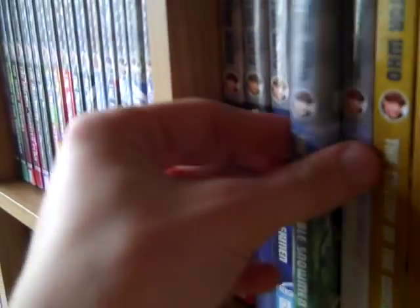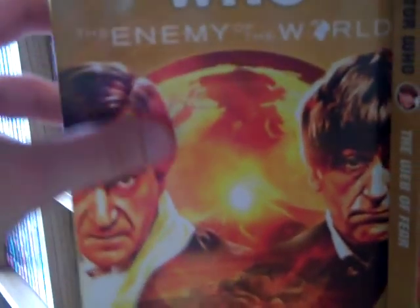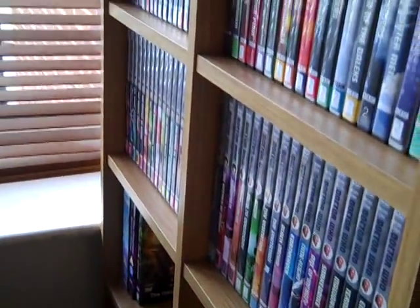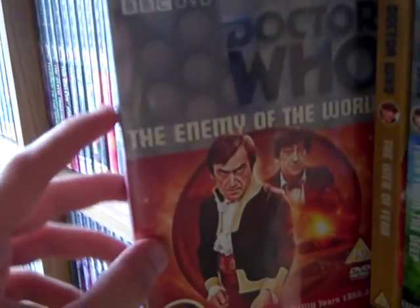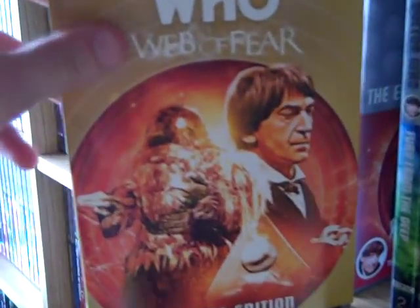The Macra Terror, The Faceless Ones, The Evil of the Daleks, the original release of The Tomb of the Cybermen, the Special Edition release, The Abominable Snowmen, The Ice Warriors, and The Enemy of the World — this is the BBC Shop exclusive with the gold slip cover. I'll just take the slip cover off. It had one of those swappable covers but I always liked the artwork like this. The Web of Fear has always been one of my favourite Second Doctor stories, even just listening to the audio. It's such a shame Episode 3 is the only one missing.